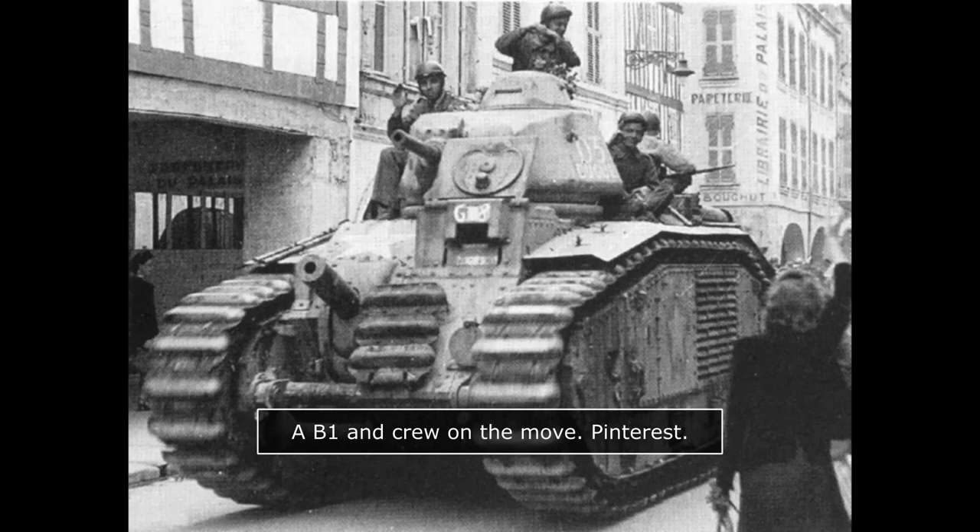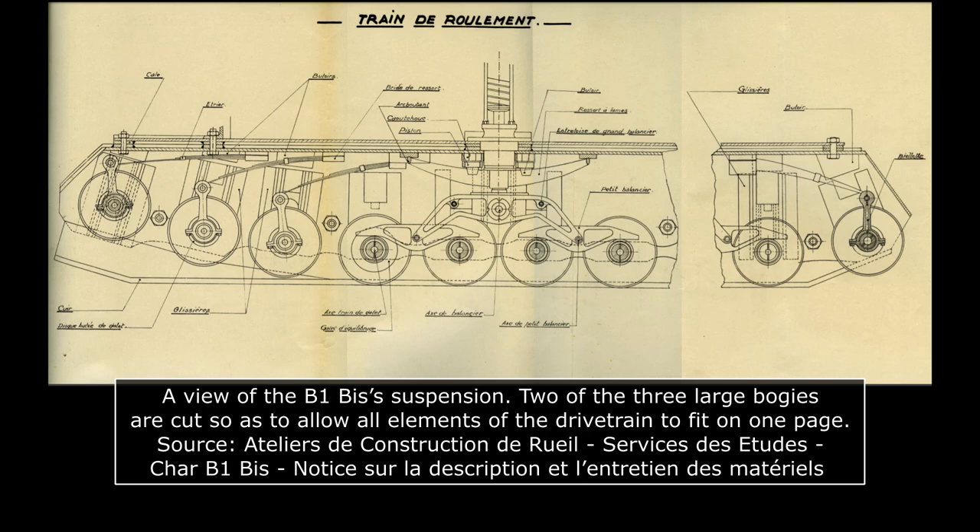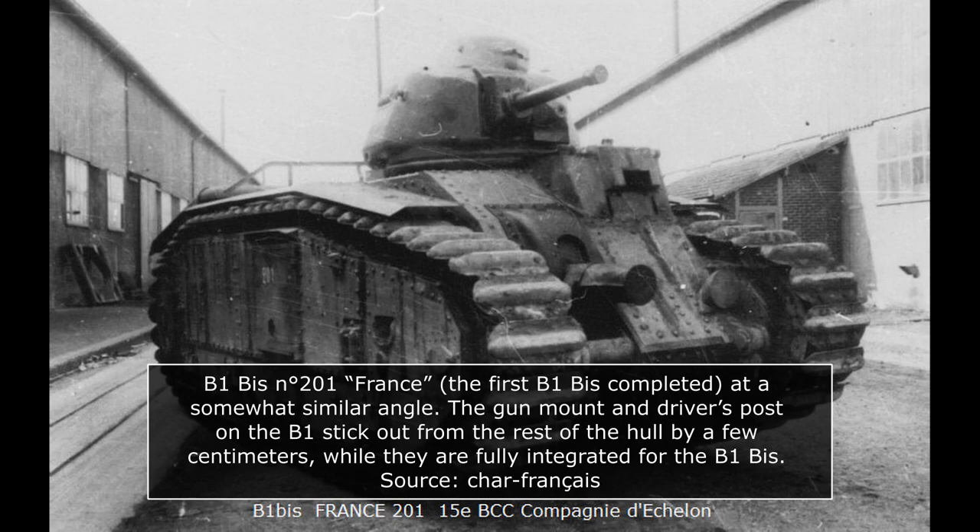The B1 Bis carried on the hull architecture of the B1, with its elongated hull design and tracks going around it — optimized not for maximum speed, but rather for all-terrain and trench-crossing capabilities. The suspension used three large bogeys mounted on coil springs, each containing two smaller bogeys with two road wheels. Three independent wheels using leaf springs were featured in the front bogeys, and another one at the rear for track tensioning. A large frontal pulley also assured the track was tensioned. The suspension was entirely protected by large side skirts designed to protect it from mud, firearms, and artillery shell splinters.